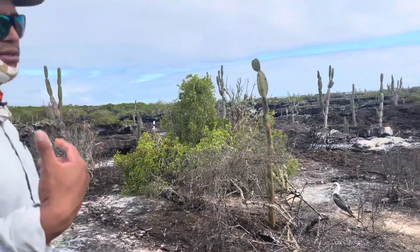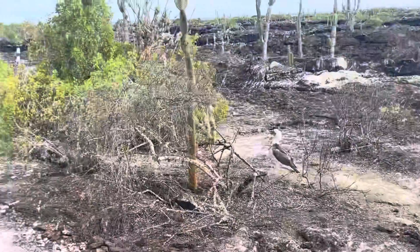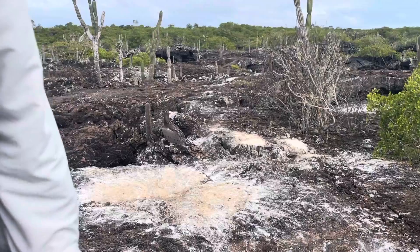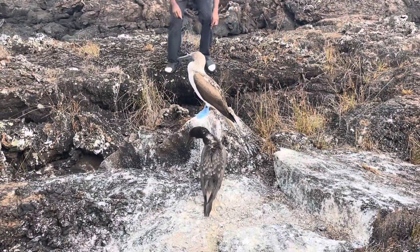The Humboldt Current comes to the Galapagos Islands from May to November, and when that ocean current is here, the food supply is abundant — there are a lot of fish for the babies. This is an adult and a baby.